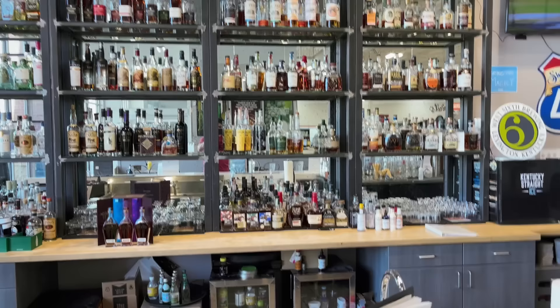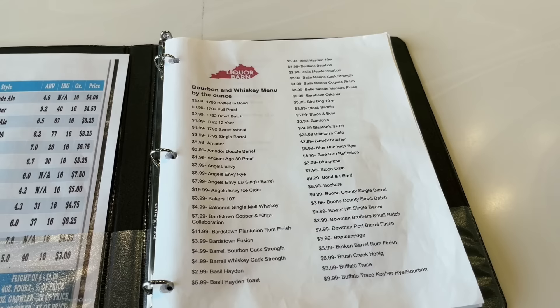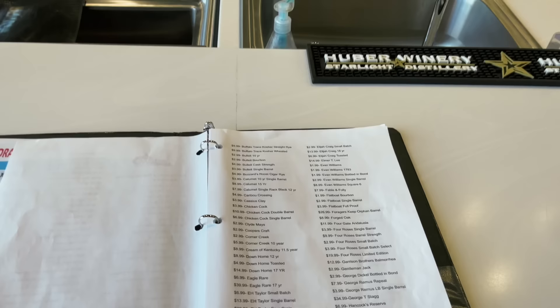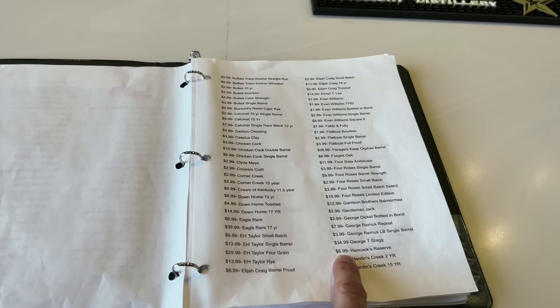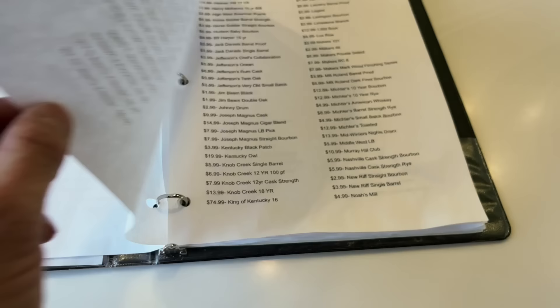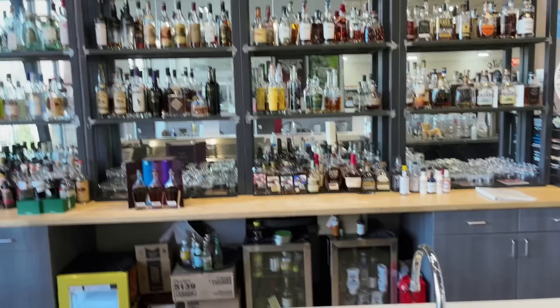Look at the menu for one-ounce pours — 1792 Small Batch at $2.99, Angel's Envy, a pour of Buffalo Trace at $3.99. You're not going to find a bar pouring one-ounce pours like this. Hancock's Reserve at $6.99 — that's an allocated bottle most people can't get their hands on. Eagle Rare 17, yes — part of the BTAC — $40 for a pour. What pour would you be getting? I'd probably be going for one of those BTAC bottles.